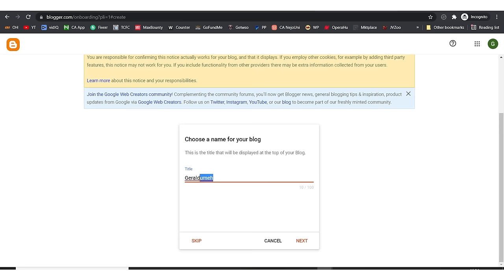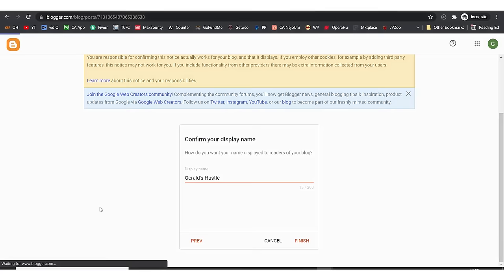The title of our blog is 'Gerard Has A Blog', then I hit next. For the URL I'm going to go with 'geraardhustle.blogspot.com' — this is completely free, you don't pay anything to get started. I hit next and select a display name: 'Gerard Hustle.' I hit finish and it says display name updated.